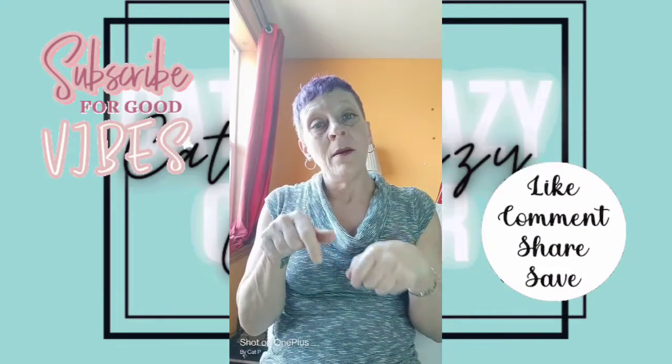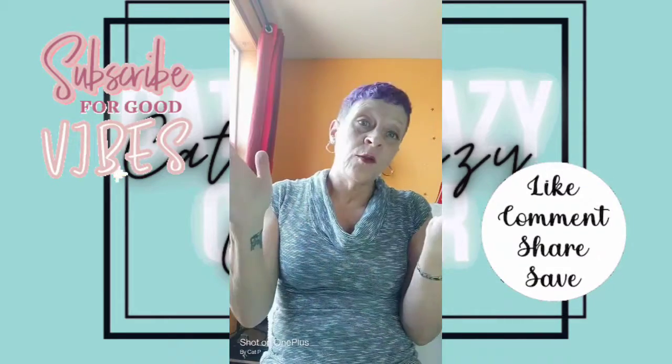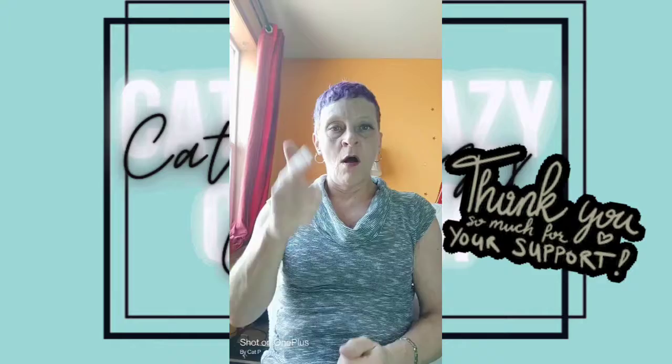I hope you enjoyed this little video. Make sure that you like, subscribe, comment, and share with your friends. So come catch Cat's Crazy Corner — let's keep the party going. Thank you to all my supporters already, all the people that have already subscribed to me, and I can't wait to see you on the next video. Have a wonderful rest of whatever it is that you have going on, and we will see you later. Bye.